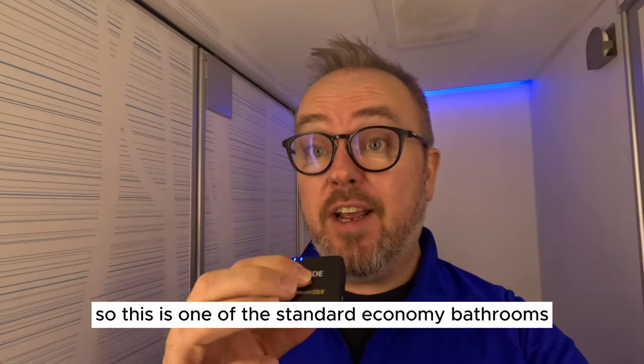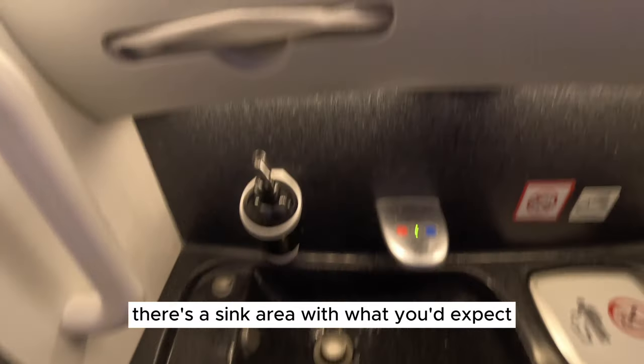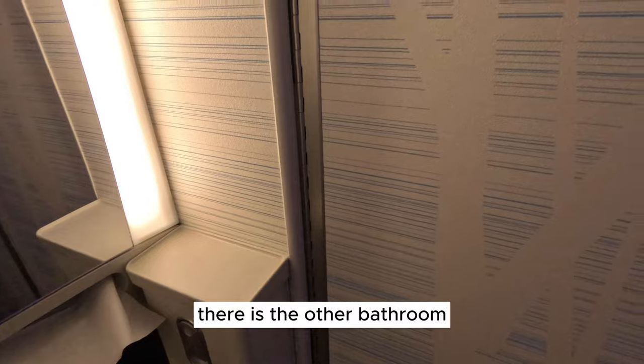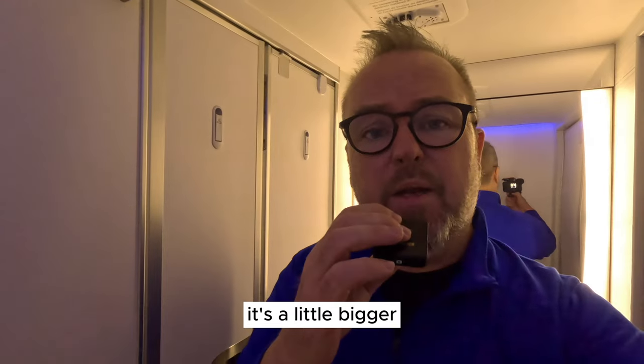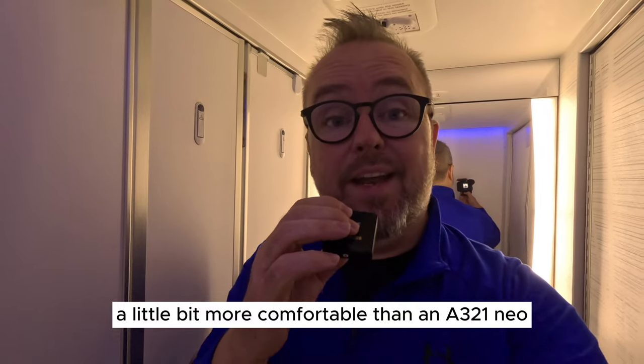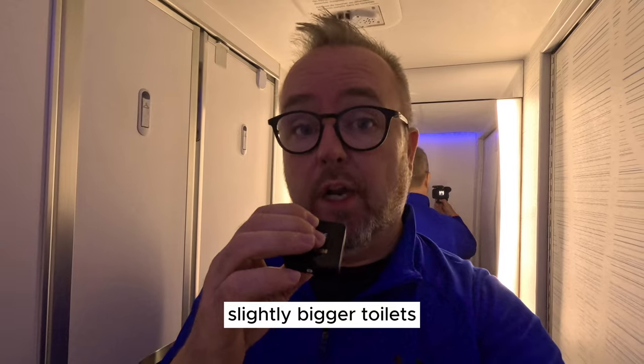This is one of the standard economy bathrooms — let's see what it's like. There's a sink area with hand towels and hand wash, and through there is another bathroom with your toilet zone. It's a little bigger and more comfortable than an A321neo. These wide-body aircraft do have slightly bigger toilets.